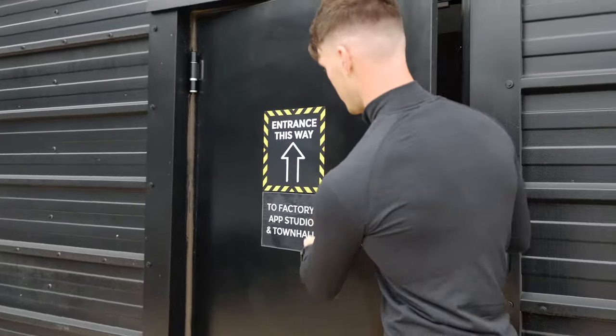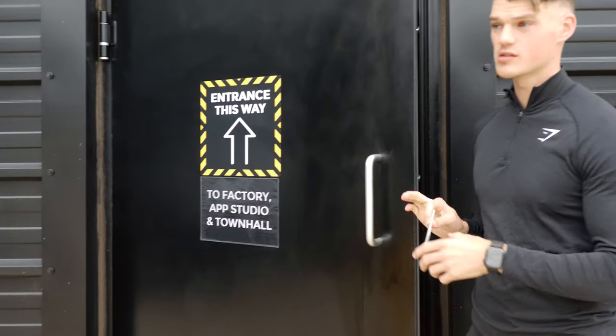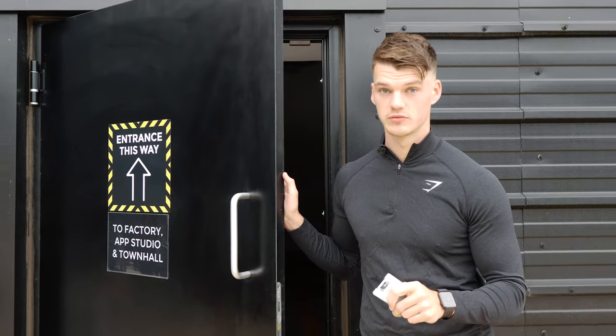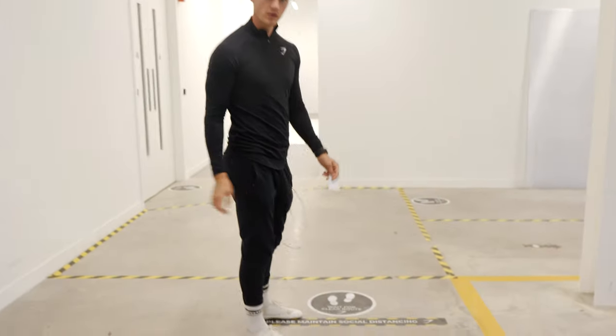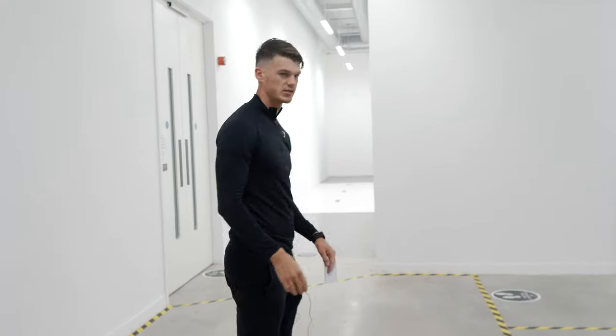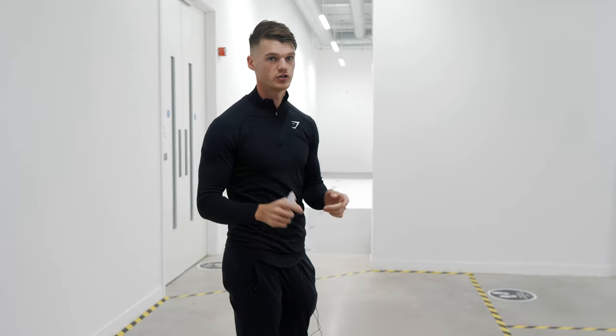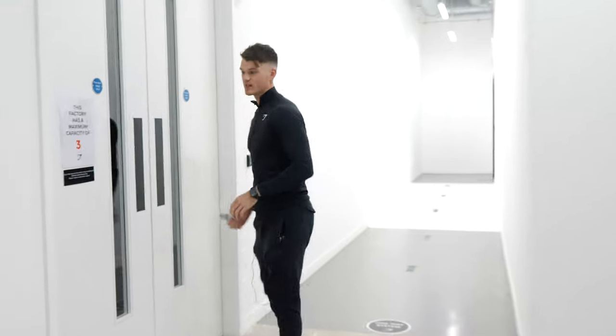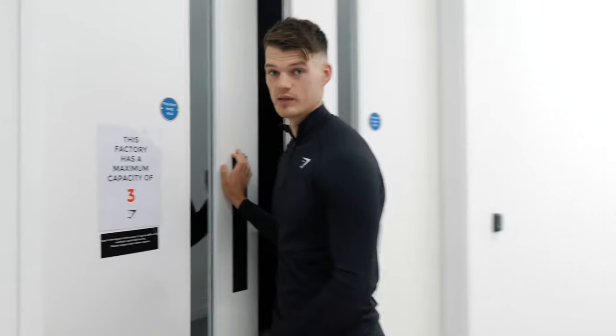Through here we've got the factory, the app studio, and the town hall. This is the stuff in the lifting club we'll use on a more day-to-day basis, more on the commercial and business side of Gymshark rather than just the gym. As per usual we've got the one-way system going throughout, and these cross-hatched areas are basically like a giveaway section — you can only have one person in there at any given moment. The factory, which is a big room, we're only having three people in at a time.